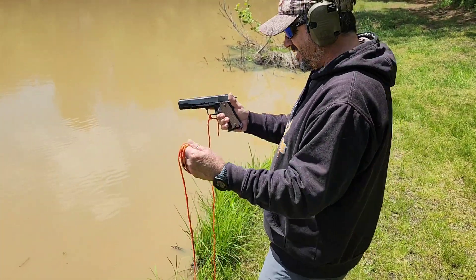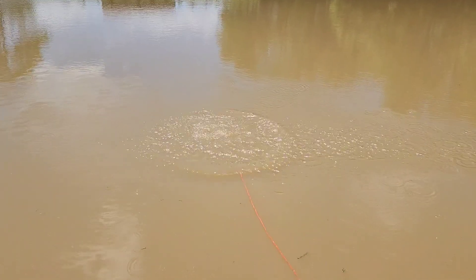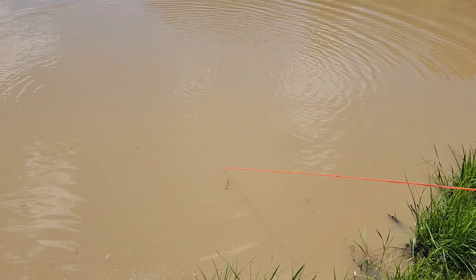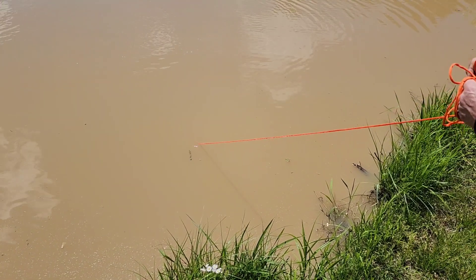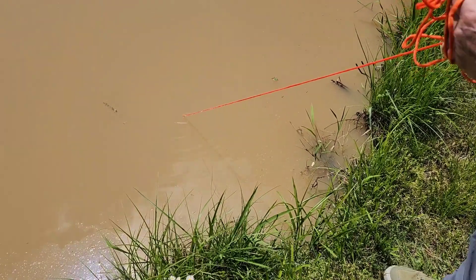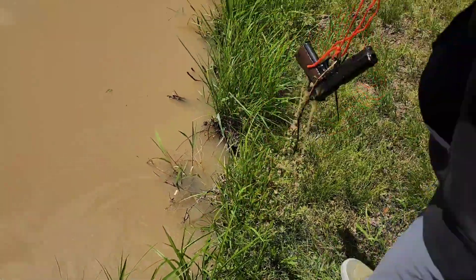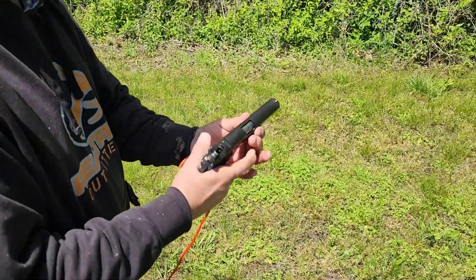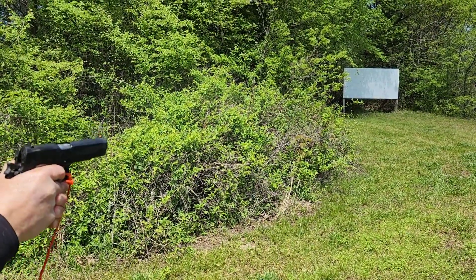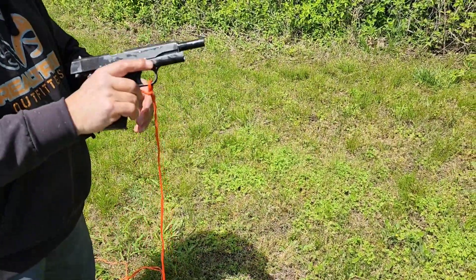Now we're gonna do the 1911. Got five in the mag, none in the chamber, tied on here — I'm gonna give this thing a good chucking. It is sinking in the mud — it's considerably heavier than the Glock 21. Looks like you caught something. And it locked back! All right, I'll take that.